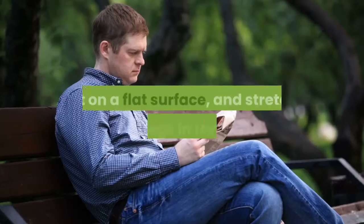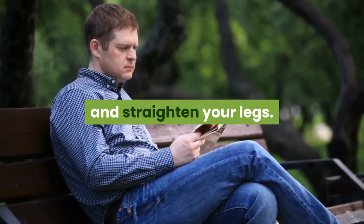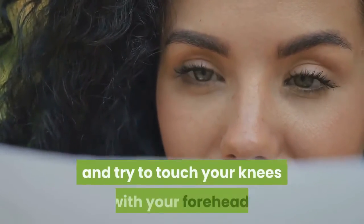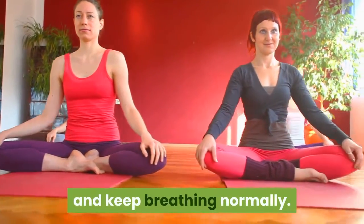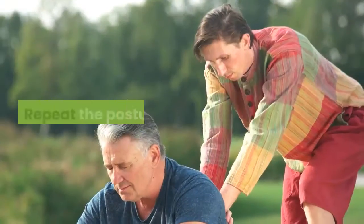Steps: Sit on a flat surface and stretch your legs out in front of you. Inhale and take your arms above your head. Now exhale and bend your body forward, trying to touch your knees with your forehead. Continue to hold this posture for a few seconds while breathing normally. Inhale and slowly come back to the normal position. Repeat the posture twice.